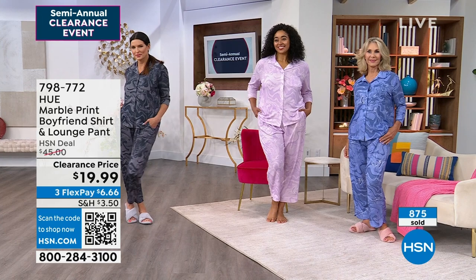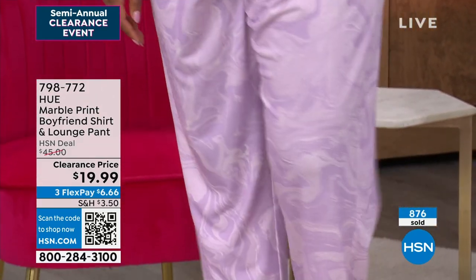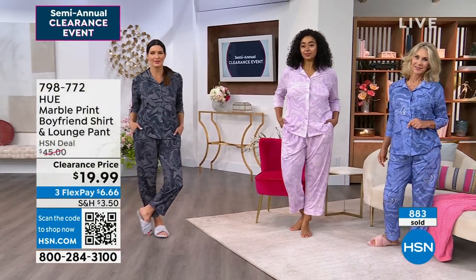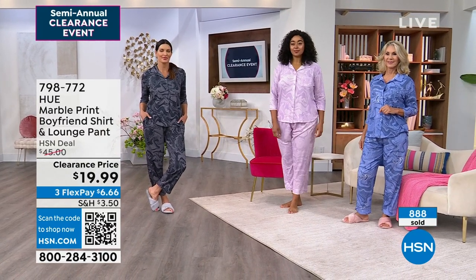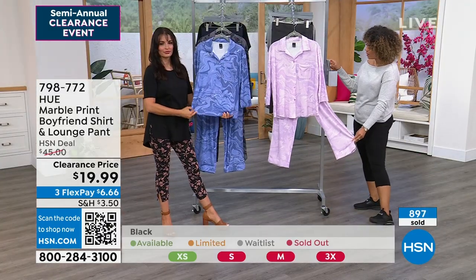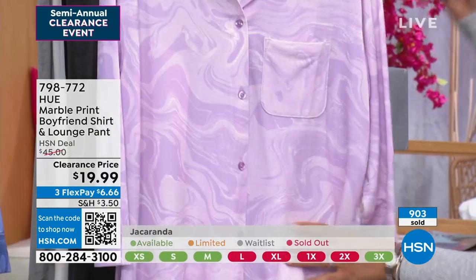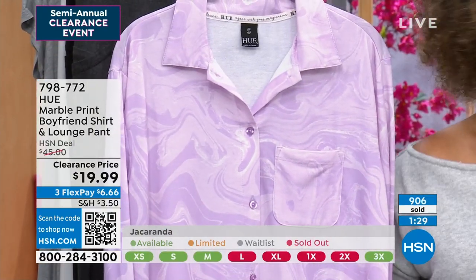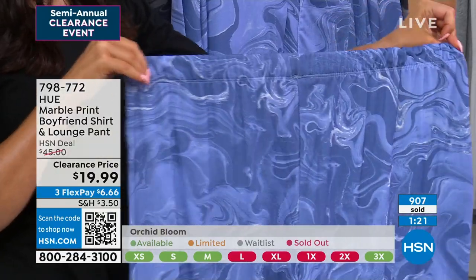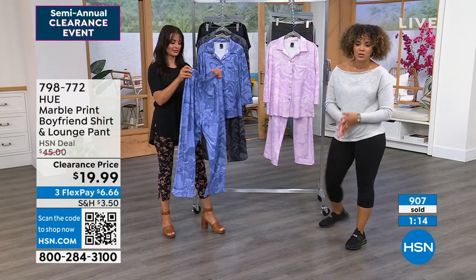Machine wash, tumble dry — easy to care for. It's a poly-rayon blend with a little spandex so it has a beautiful touch. Pants inseam is 26 inches, top is 25 inches with nice back coverage. Elastic waistband pulls right on, pockets included. Still good sizing in jacaranda, a little limited in orchid, and only extra small left in black. Item number 798-772. About 60 seconds left — go ahead and place your orders.